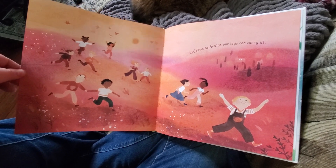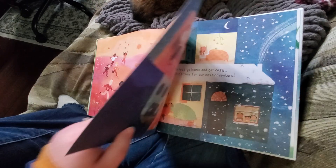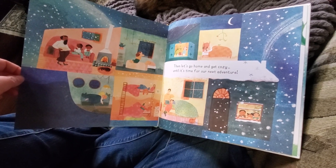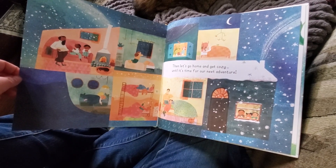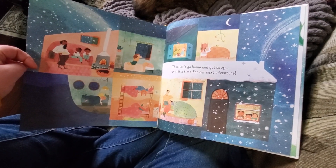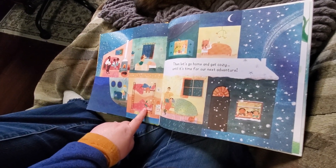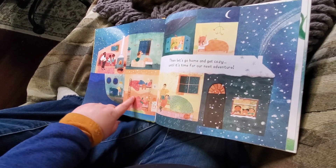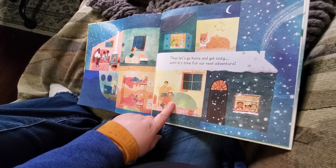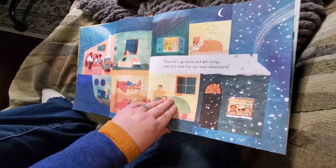Let's run as fast as our legs can carry us. I bet you're a fast runner! Then let's go home and get cozy until it's time for our next adventure. Look, we get little vignettes — little pictures of each of the young people enjoying their life at home. This one's really sleepy. These sisters are in bunk beds talking to each other. And this kid's adult is reading them a story. Such great pictures.